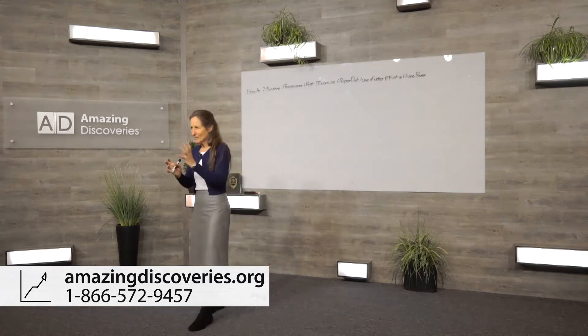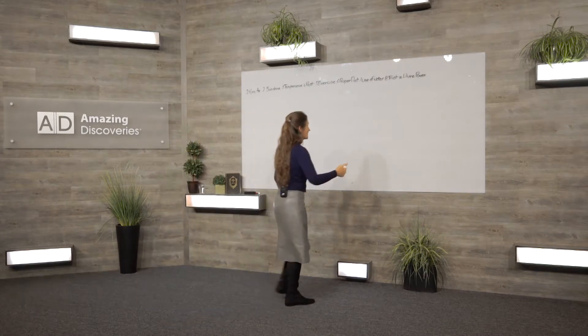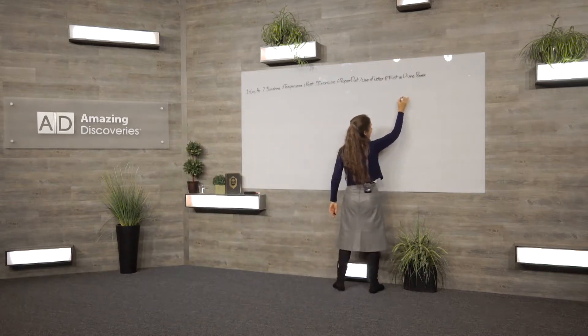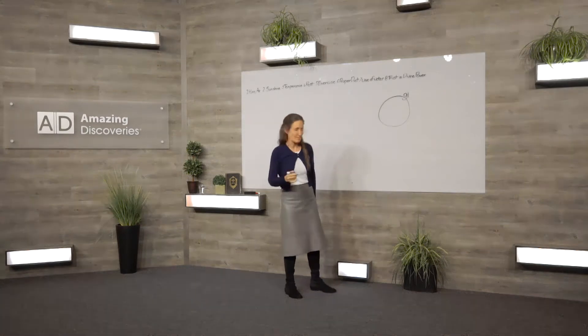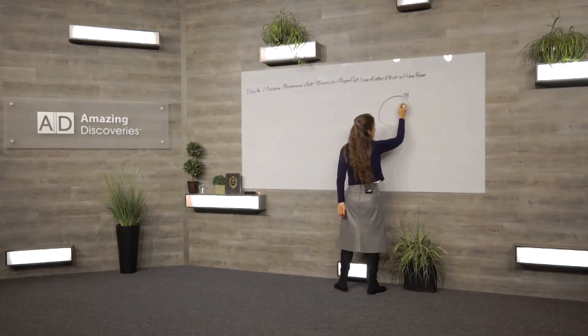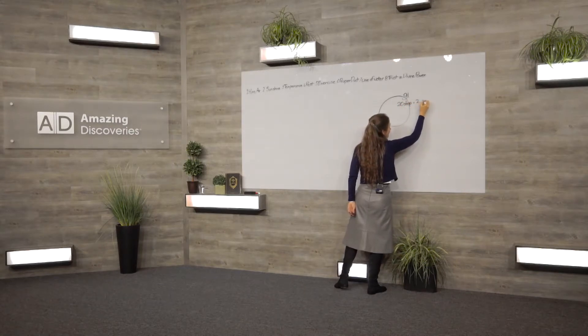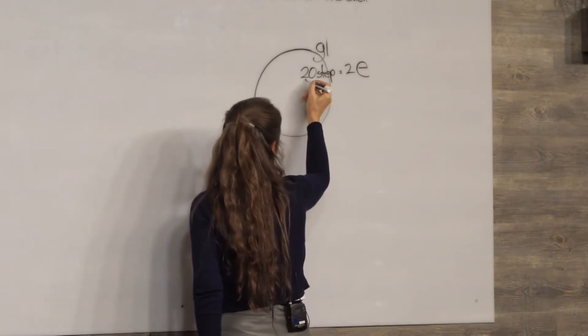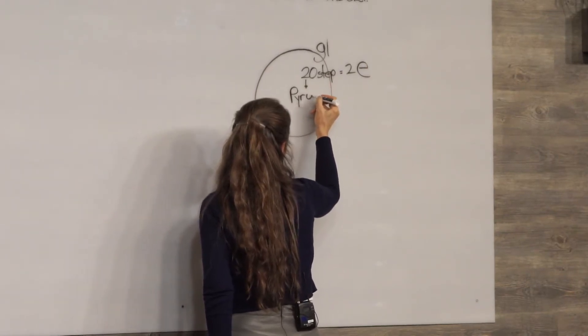The heart is made up of a whole lot of little muscle cells, and I'd like to look at that muscle cell. Here is the muscle cell. I'm going to show you what happens when glucose goes in. Glucose is the main fuel in the body. It goes into the cell and goes through a 20-step pathway, and this 20-step pathway gives us two units of energy.